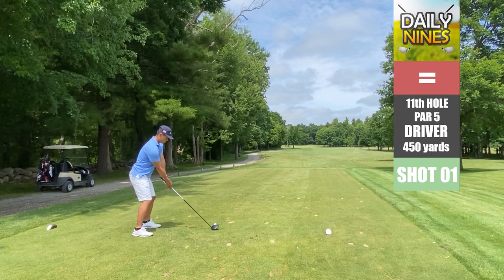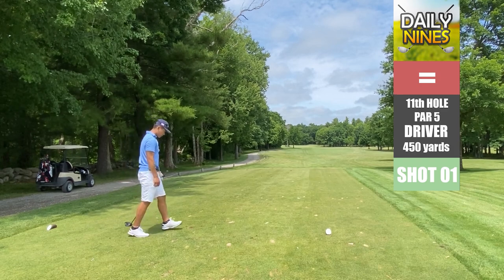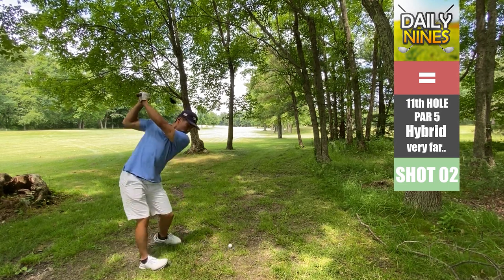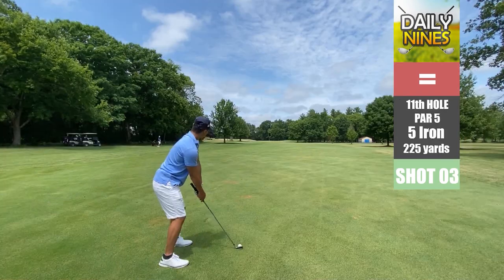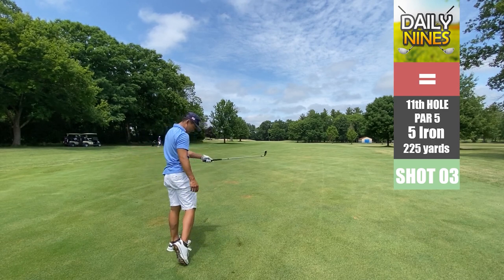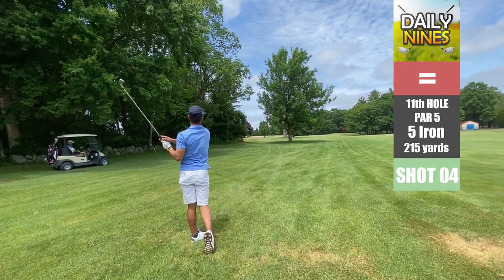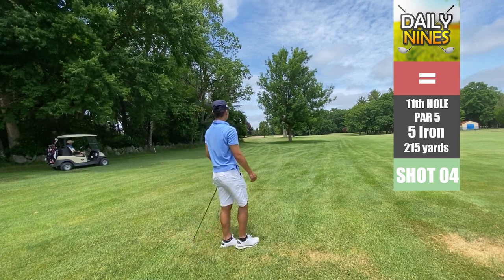Hole 11, par five — first time pulling up the driver. You can see why I don't use the driver; this one went way right into the woods. Using the hybrid here just trying to sneak this one in, and that doesn't really do much either. The distance graphics are wrong — we're still very far out. But that one is actually pretty nice; we sneak it through the trees and hit it pretty solidly.